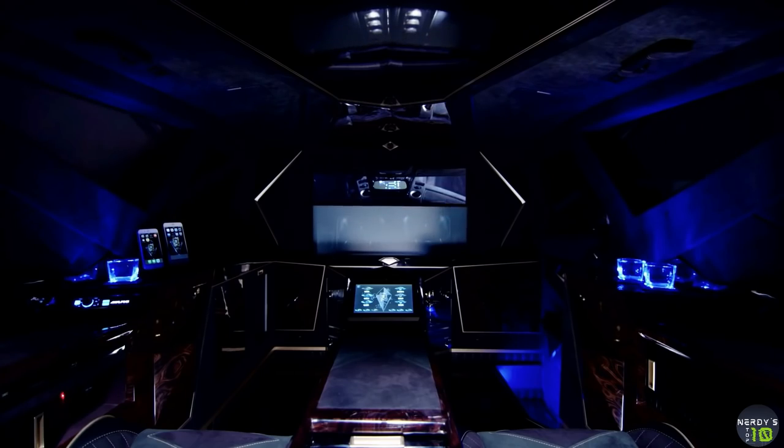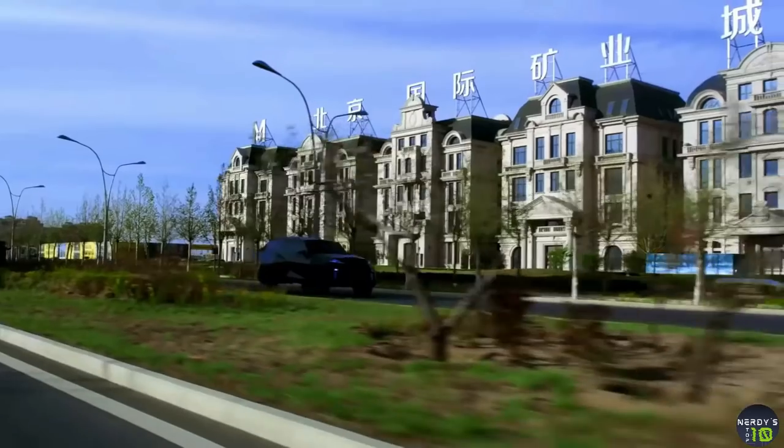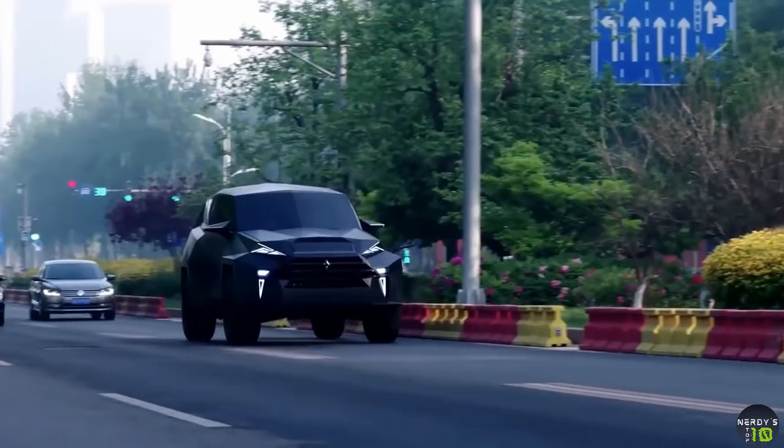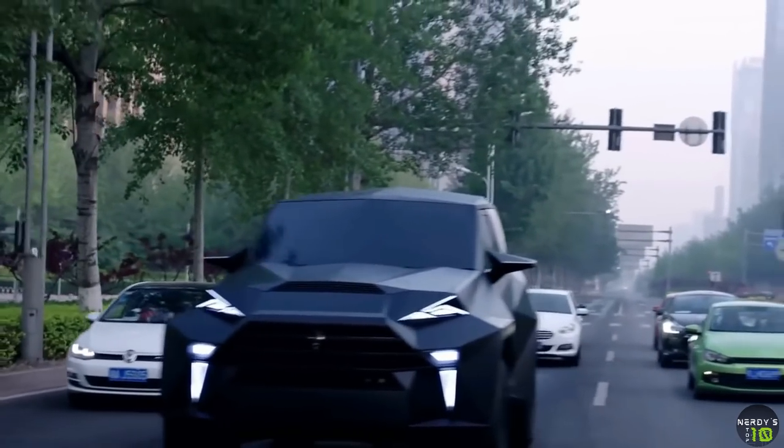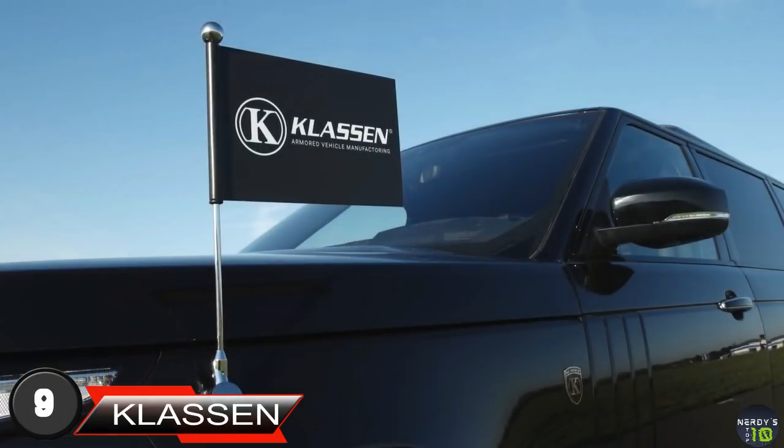The top speed apparently is 139 km per hour. Karl Mann has told Top Gear UK that 1,800 people were involved in the King's design. Next comes the Klassen Range Rover.